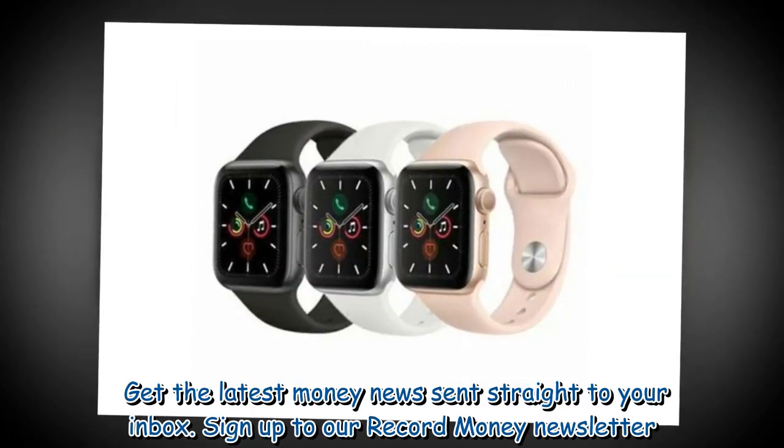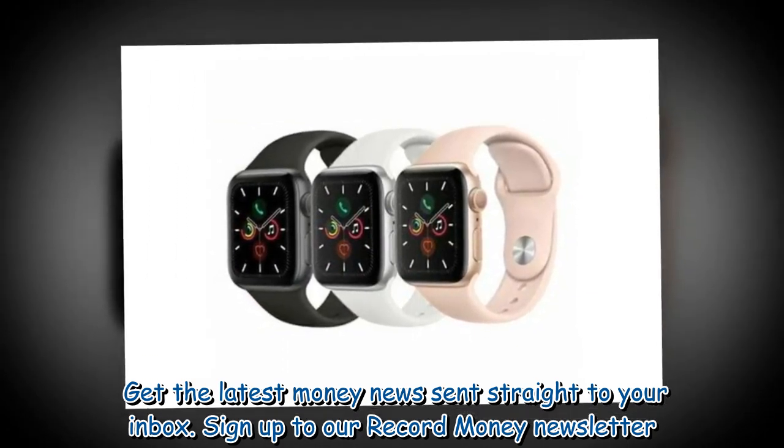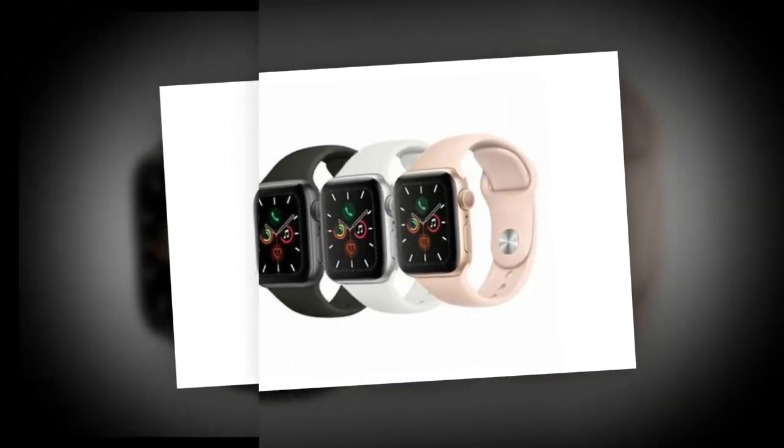Get the latest money news sent straight to your inbox — sign up to our Record Money newsletter.